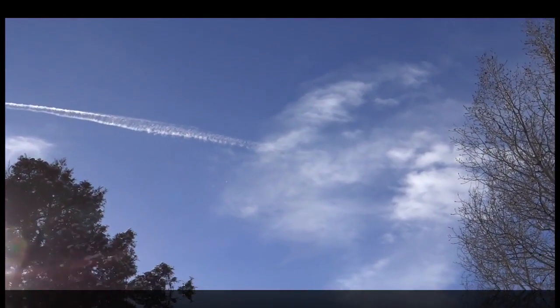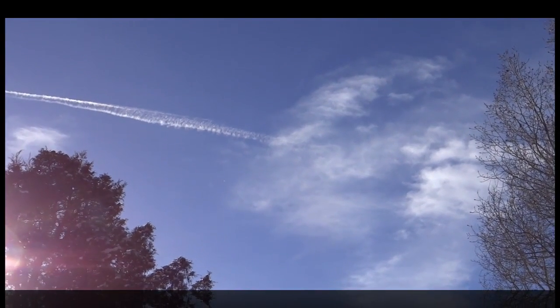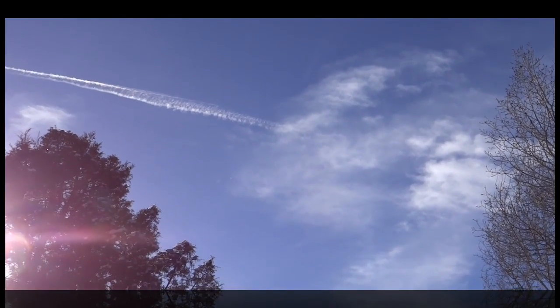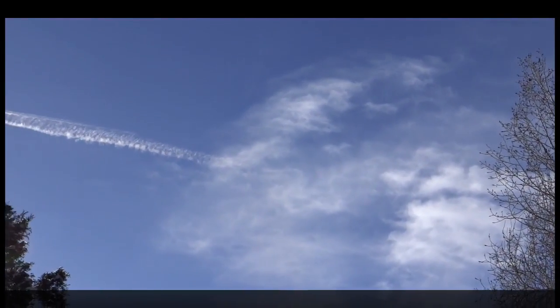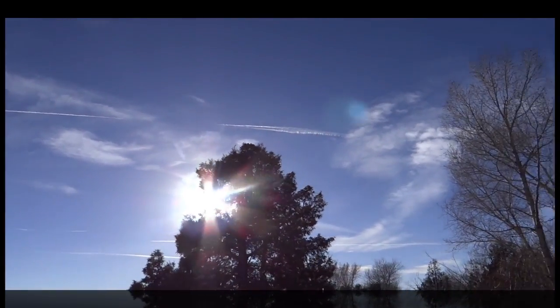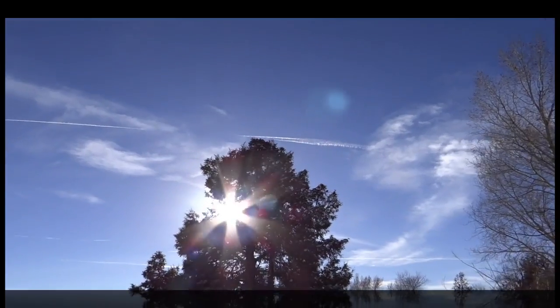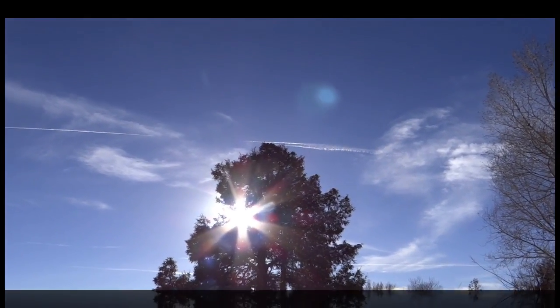That is contrary to how you'd expect moisture-laden trails with particulates from jet fuel to behave — we should see an explosion of cloud growth inside the cloud, but we don't. So this trail is up there to make something else visible, rather than contributing to vapor in the atmosphere to create a cloud. It's doing something else.